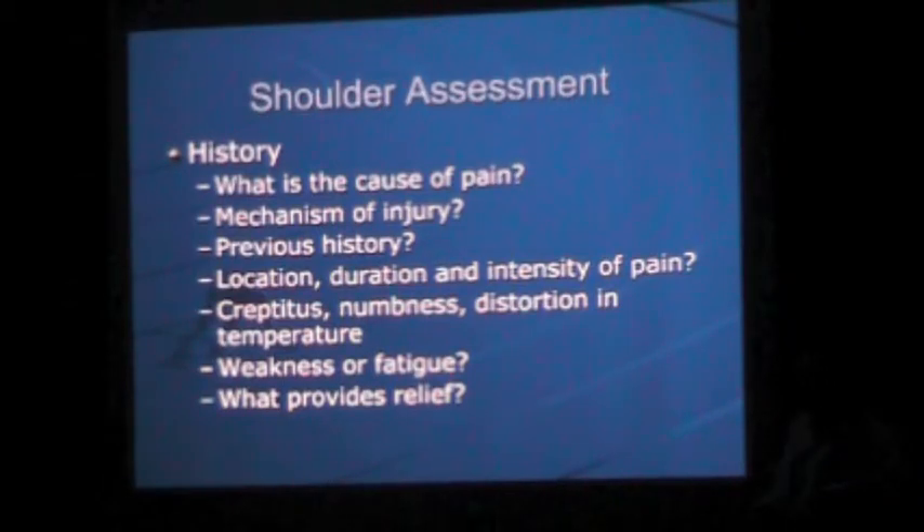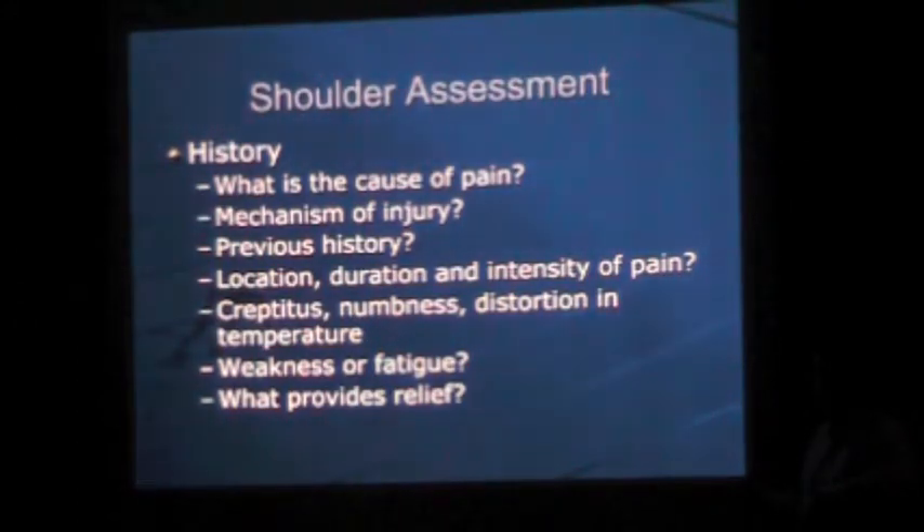When assessing a patient, consider: what is the cause of the pain? Did they wake up with sudden pain, have a car accident, or fall on an outstretched extremity? What is the mechanism of injury? Have they had previous shoulder problems? Ask about location, duration, and intensity of pain, any crepitus, numbness, temperature changes, weakness or fatigue. What gives relief — is pain worse at night? Do they feel better holding the arm against the body? Any numbness or tingling? These all help build your differential diagnosis.